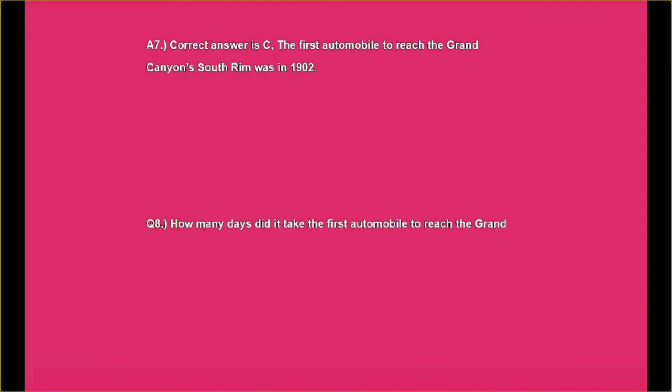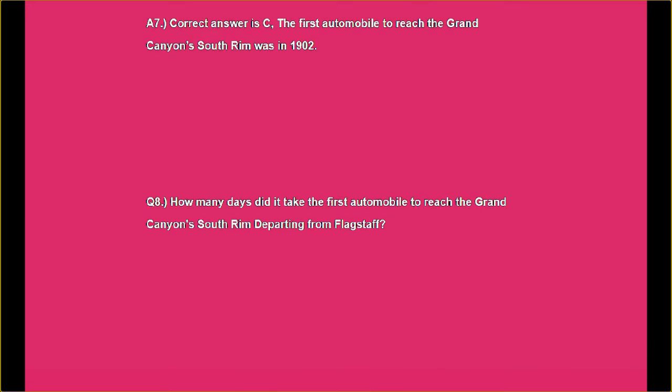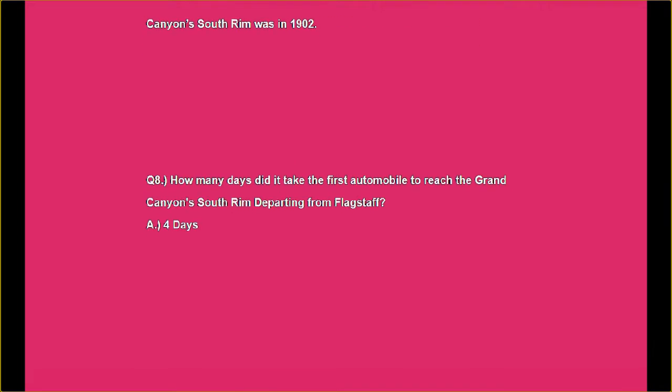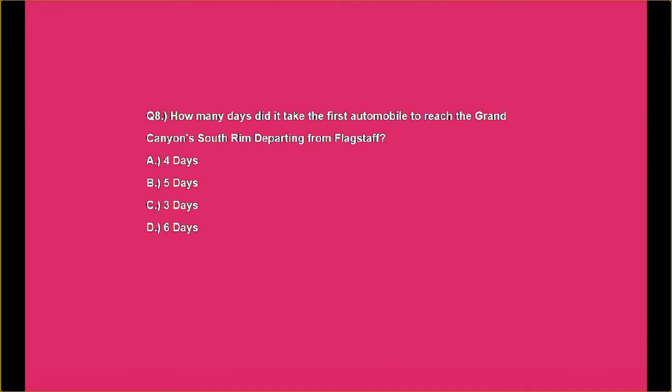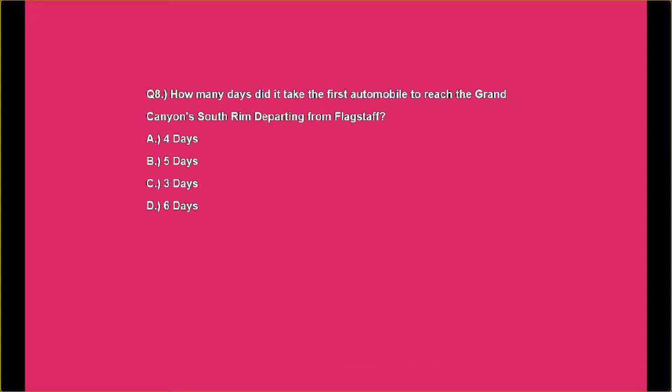Question number eight: How many days did it take the first automobile to reach the Grand Canyon's South Rim, departing from Flagstaff? Was it A. 4 days, B. 5 days, C. 3 days, or D. 6 days?